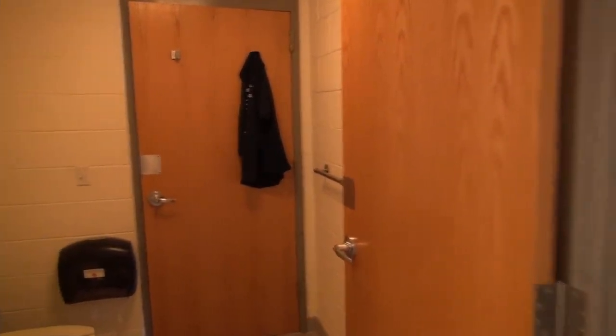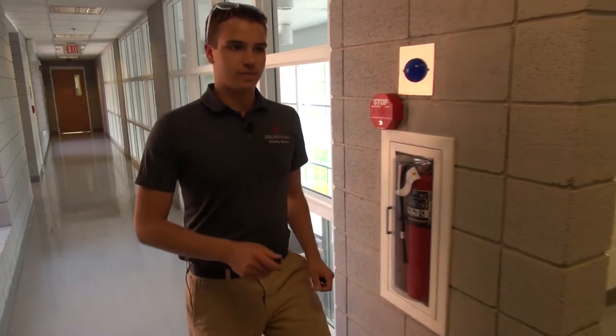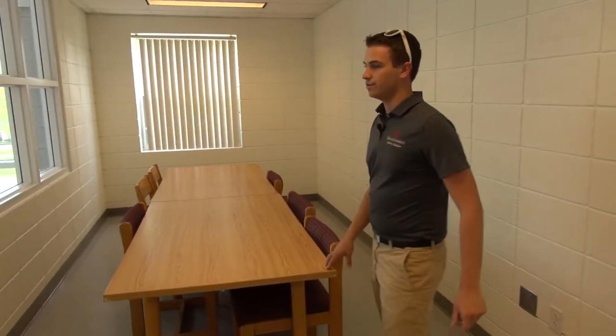Residents in a suite will share a bathroom just like this. Finally, in Aviat, you'll find that there are two study lounges, both housed on the second floor. These are wonderful for studying and doing homework, especially during finals week.